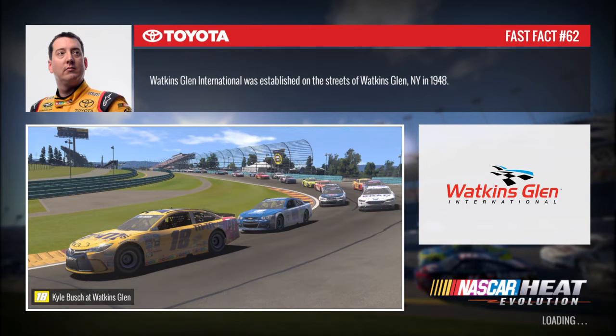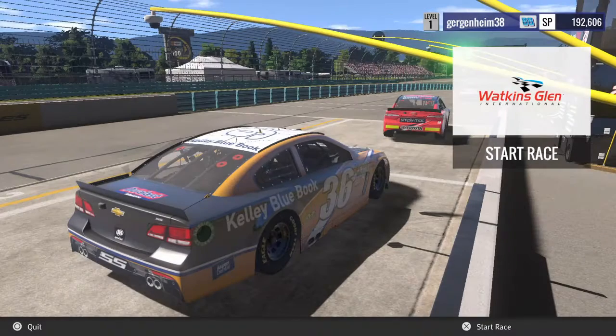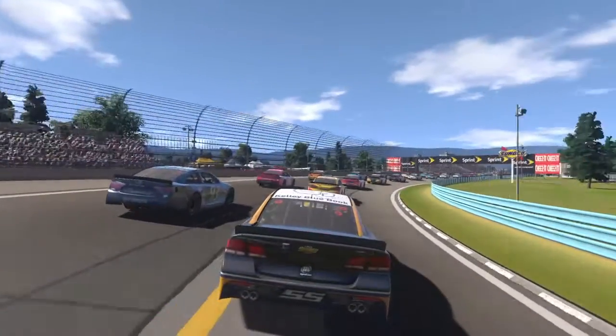So without further ado, let's go. I'm probably not going to qualify just because you really don't need to — you can pass a boatload of cars in that first turn. So we're going to skip qualifying and go right into the actual race with the number 36 Watkins Glen in the number 36 Chevrolet SES.